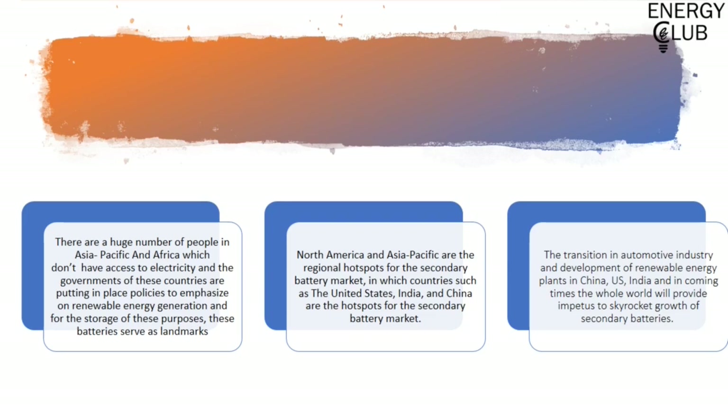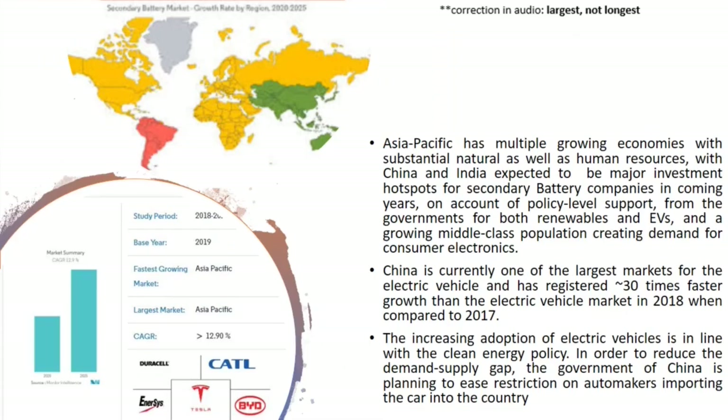North America and Asia Pacific are primed to be the hotspots for the secondary battery industry due to countries such as India, China, and the US working extensively in the electric vehicle industry. The chart shows that Asia Pacific is both the largest and the fastest growing market in the secondary battery segment, and with increased use of consumer electronics, renewable energy plants, and electric vehicles, it is primed to be a hotspot for coming years. China has already showcased this growth in the electric vehicles industry and is planning to ease restrictions on automakers importing cars into the country.